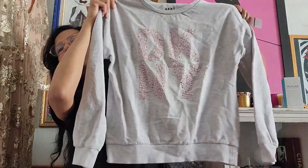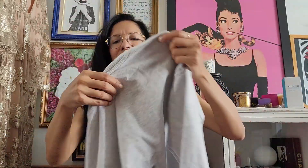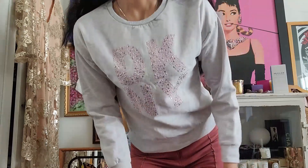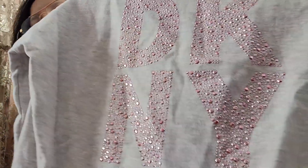This is a DKNY rhinestone down long sleeve — look at the back, so cute! I think this is in children's sizing because it's an extra large, but this will definitely fit me. Look at the little rhinestones on the tags.